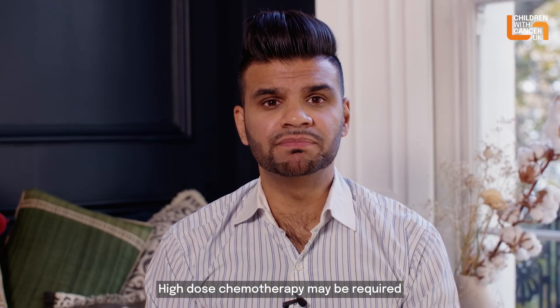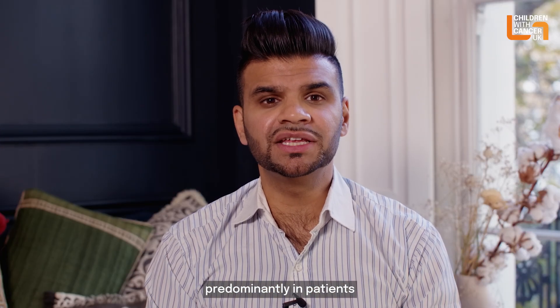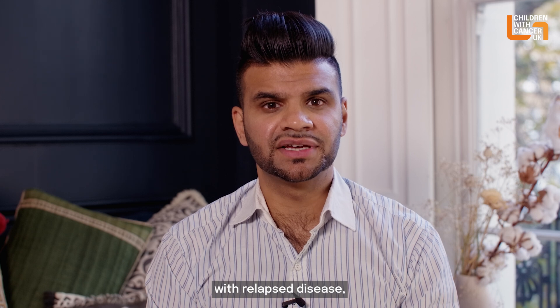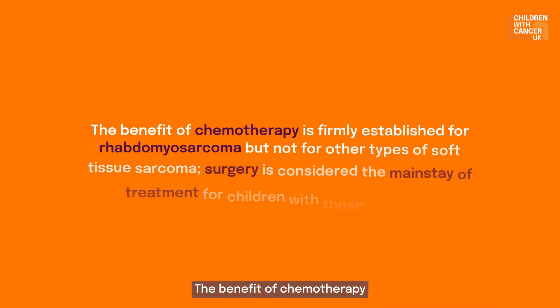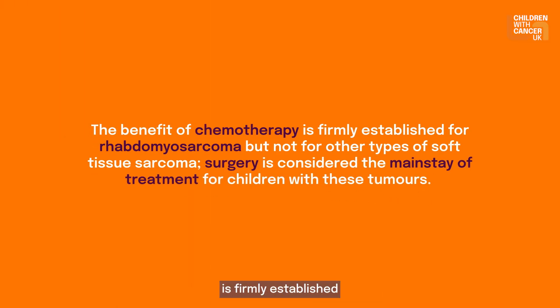High dose chemotherapy may be required, predominantly in patients with relapsed disease, necessitating stem cell rescue to restore damaged bone marrow. The benefit of chemotherapy is firmly established for rhabdomyosarcoma but not for other types of soft tissue sarcoma. Surgery is considered the main safe treatment for children with these tumours.